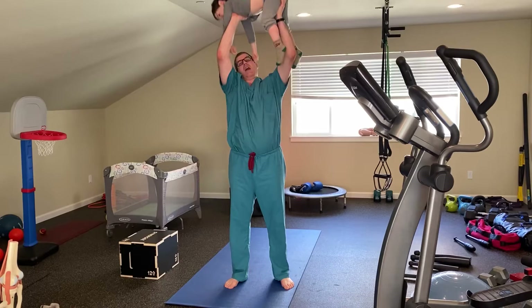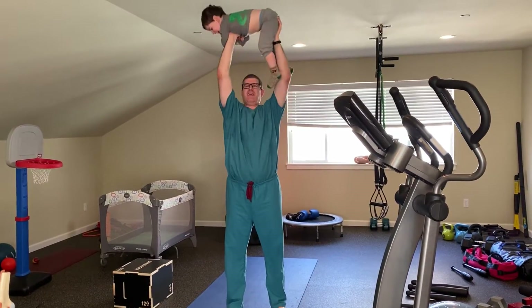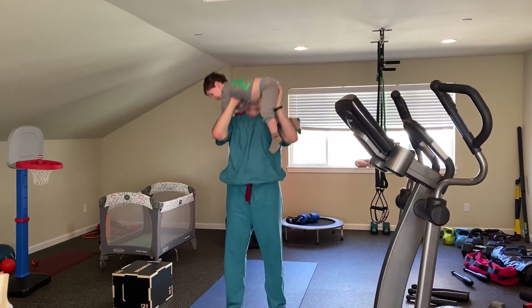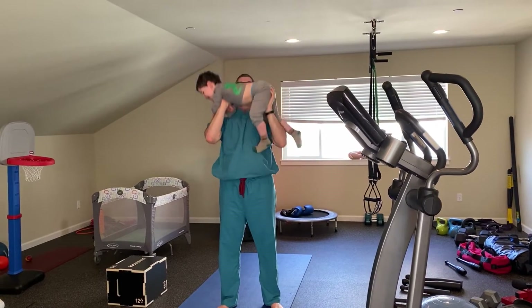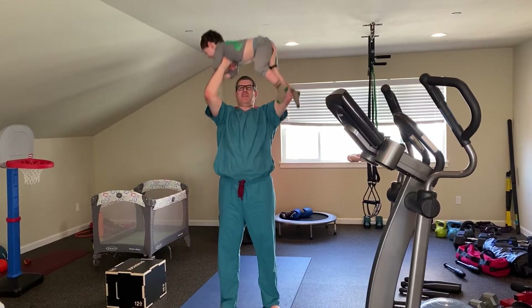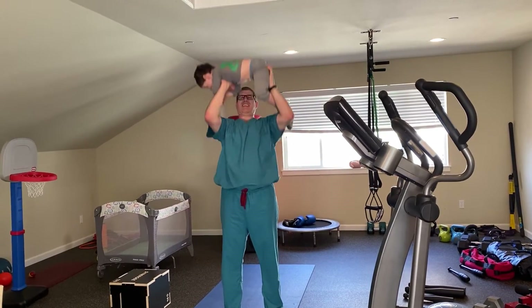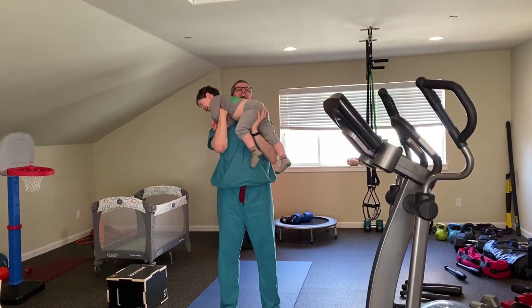Ready? 1, 2, 3, 4, 5, 6, 7, 8, 9, 10, 11, 13, 14, 15, 16, 17, 18, 19, 20, 20.